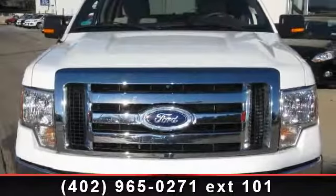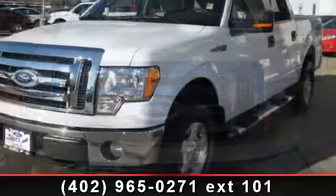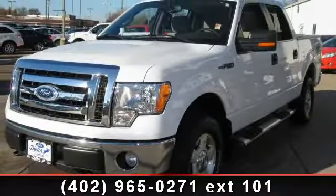Presenting the 2010 Ford F-150 XLT. If you are looking for an automobile with great features, look no further. Enjoy these notable features: